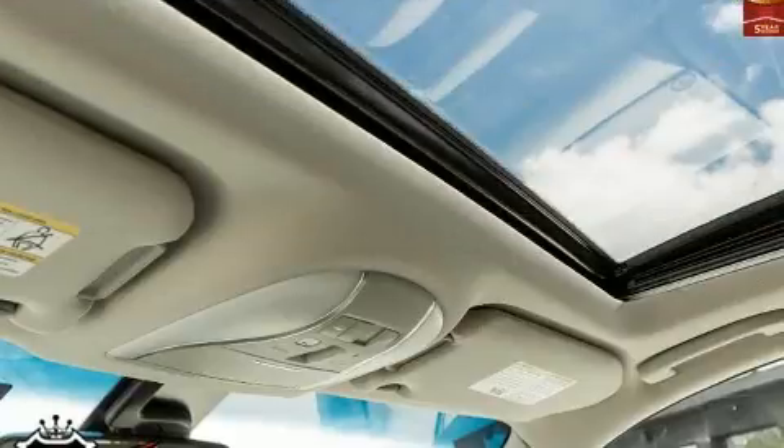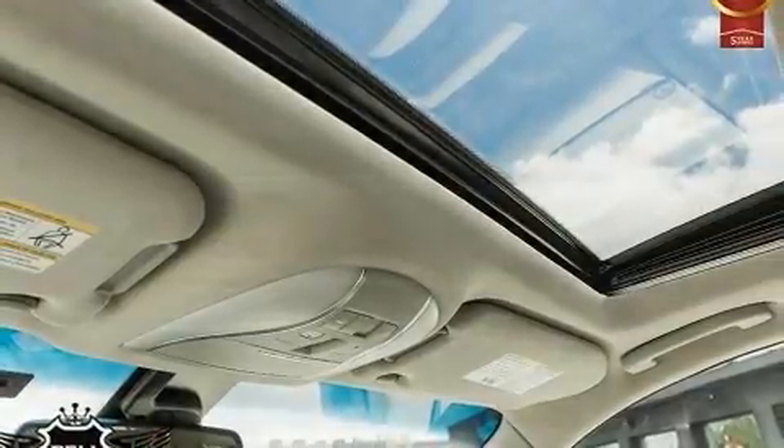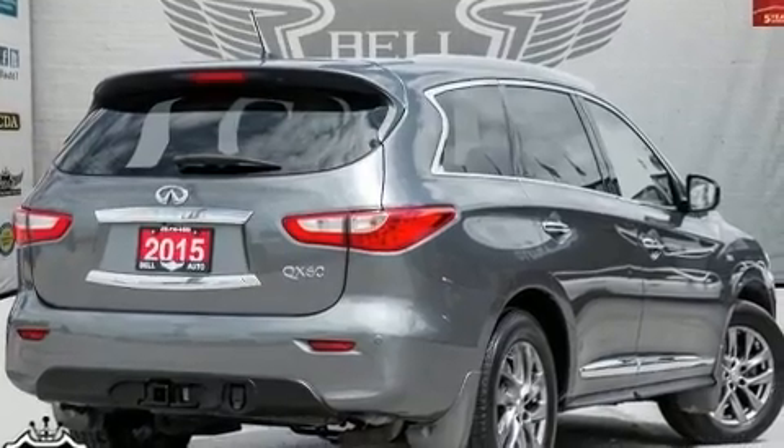All of the premium features expected of an Infiniti are offered, including front and rear reading lights, heated steering wheel, power moonroof, a power rear cargo door, a trailer hitch, and leather upholstery.